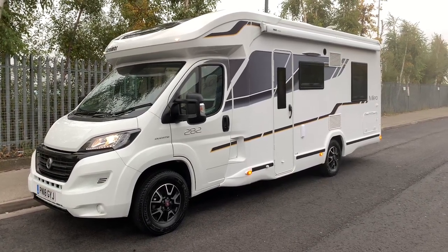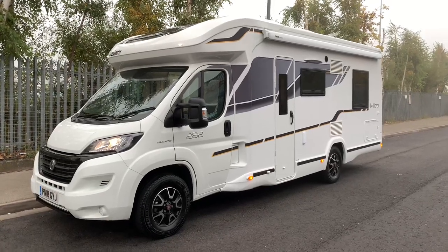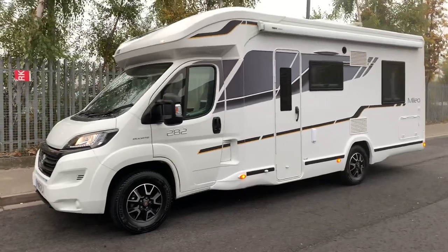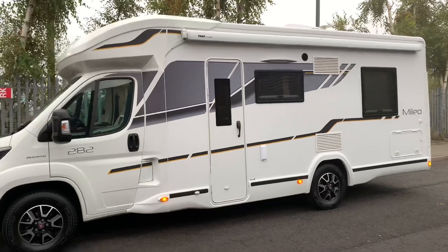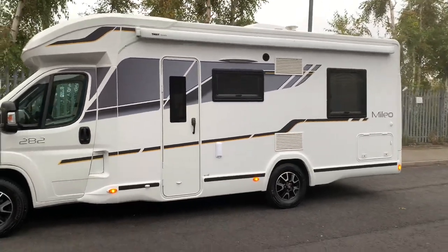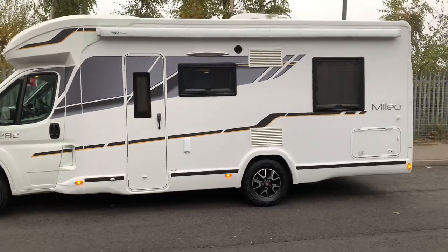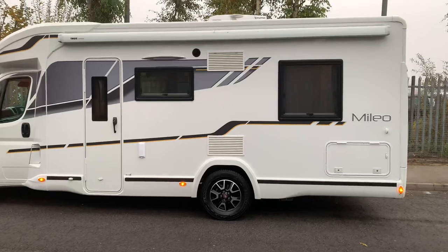Hello and welcome to WeBuyAnyMotorCaravan.com. Today we've got a Benamar Melio 282. This is a four berth with four travelling belted seats. The Benamars are an incredibly well-specced motorhome from standard, which is why they command the price tag of £57,999 as new for this motorhome.